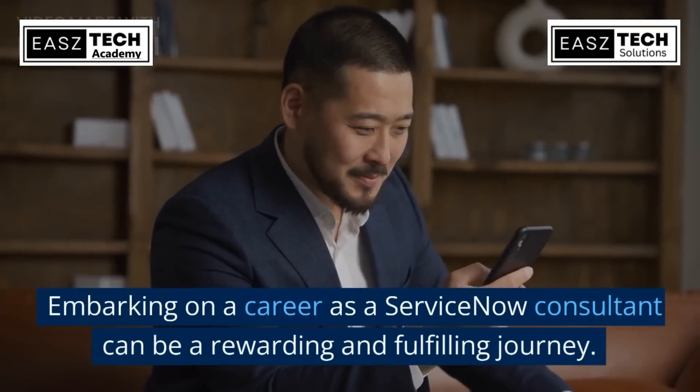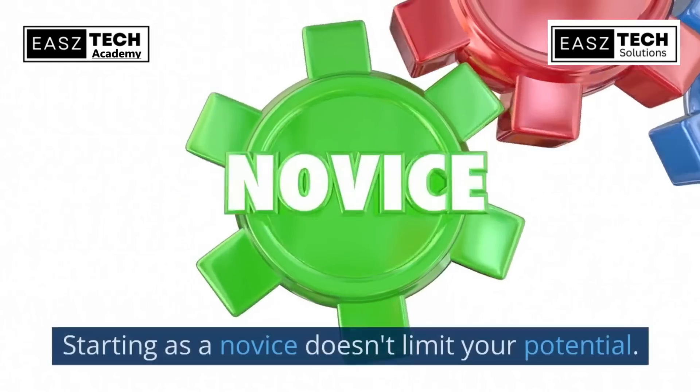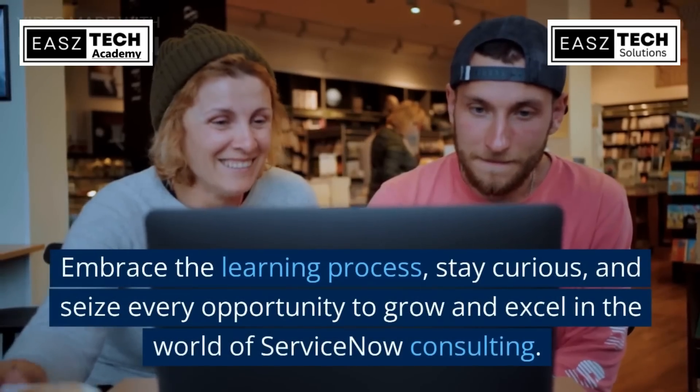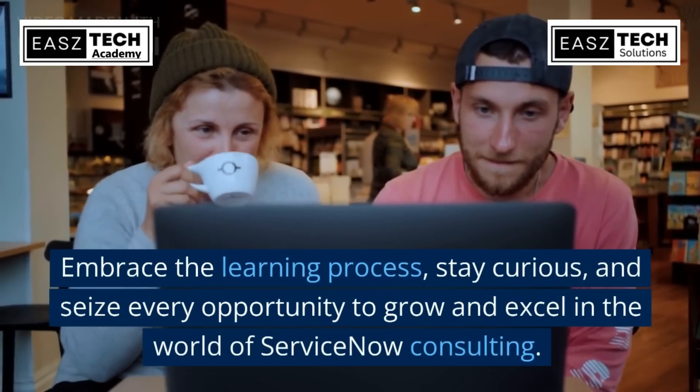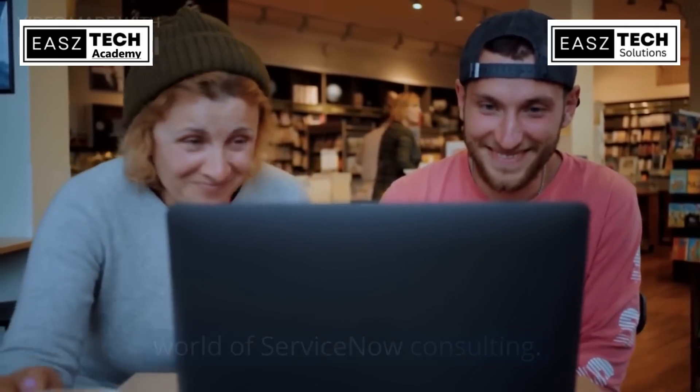Embarking on a career as a ServiceNow consultant can be a rewarding and fulfilling journey. Starting as a novice doesn't limit your potential. Embrace the learning process, stay curious, and seize every opportunity to grow and excel in the world of ServiceNow consulting.